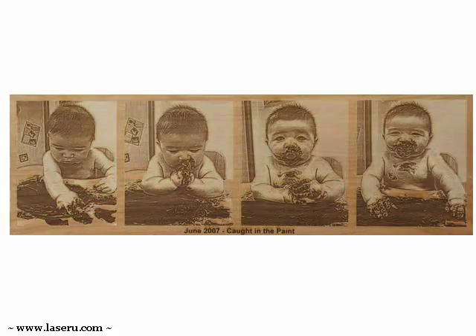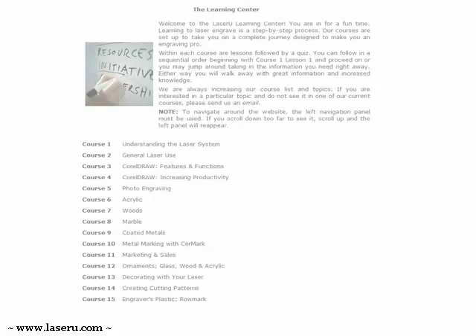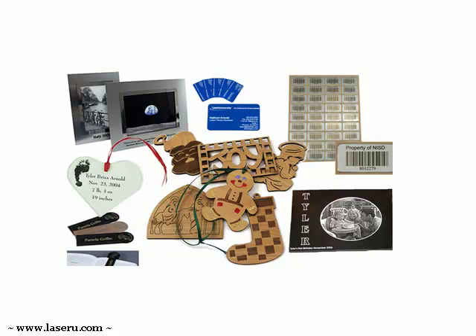With our Corel Center, we take you from beginner skills to advanced creation and editing. The Learning Center details the basics and fine points of substrates from wood, acrylic, granite, glass, coated metals, Rowmark, Seirmark, and much more.